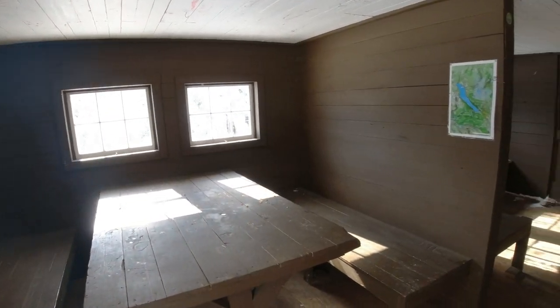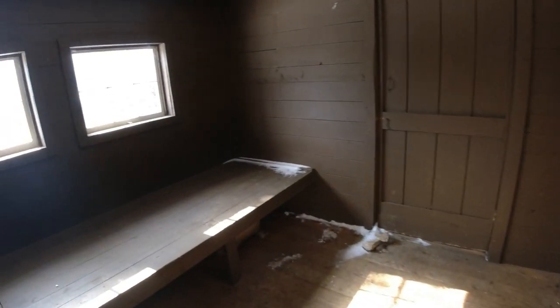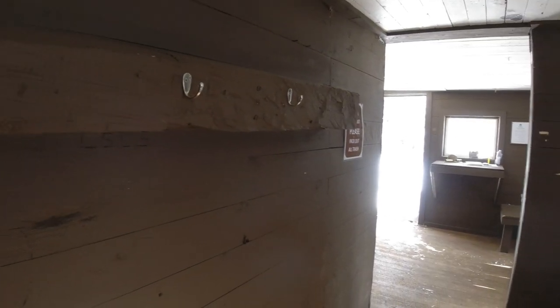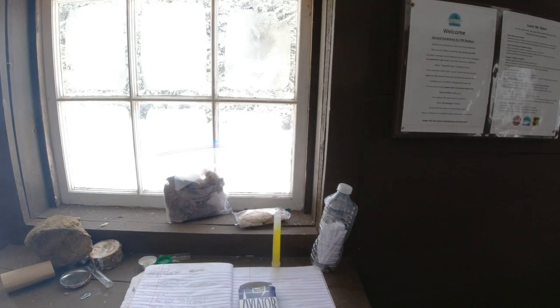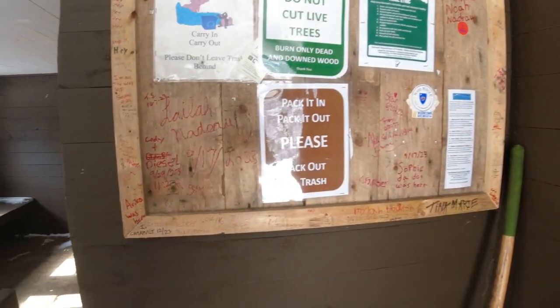What a nice cabin! Wow, look at this. So you can crash here — this is so cool. You can put your pack here so the rats don't get your food. You can camp. There is a grill. Wow, that is so cool.